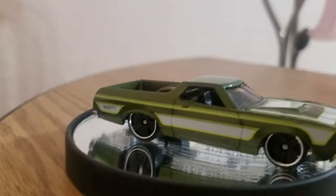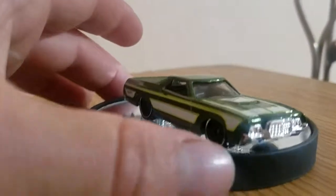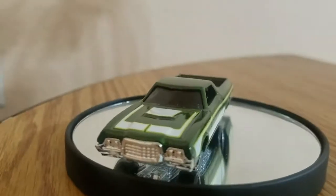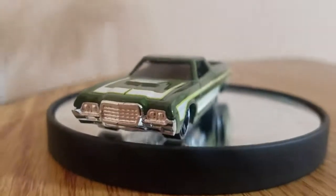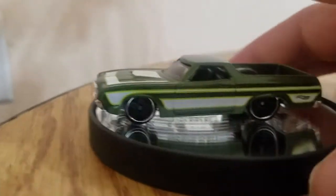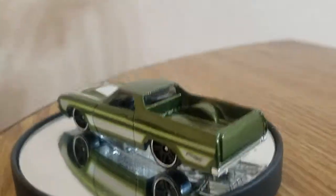Welcome back to Furious Hot Wheel Guys. Today we're featuring something exciting, something classic. It's a 1972 Ford Ranchero. This was a sixth generation real car of the Ford Falcon or Fairlane, and this is like a pickup truck. So this is a Hot Wheel.